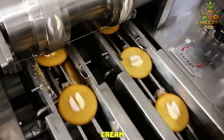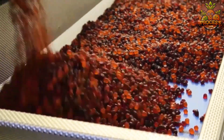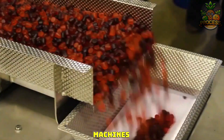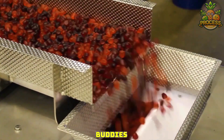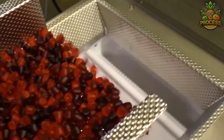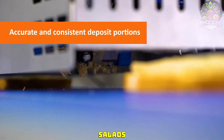Best cream depositor in town. These machines are the best packing buddies as they are friendly, quick, and efficient enough to deal with any count. Depositing the wet salads at its best.